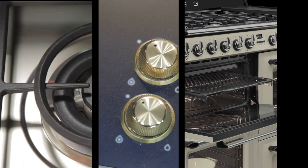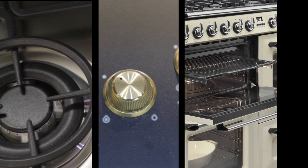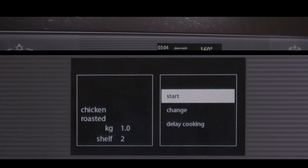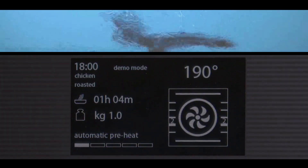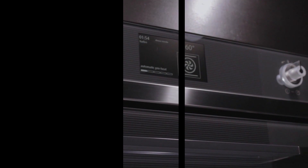These designers have all created appliance collections for Smeg — collections that express each designer's unique aesthetic style, plus Smeg's passion for cutting-edge technology, quality and performance. Collections that offer tasteful and elegant solutions to the demands of contemporary living.